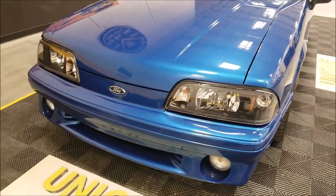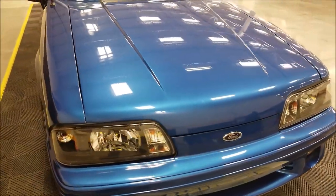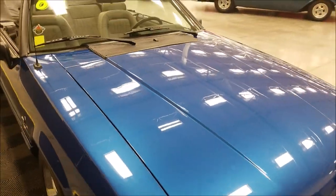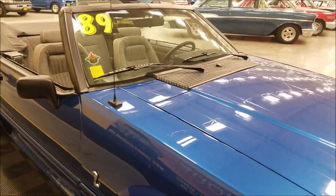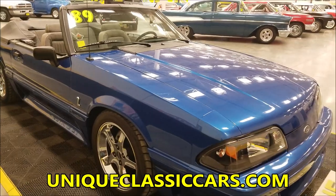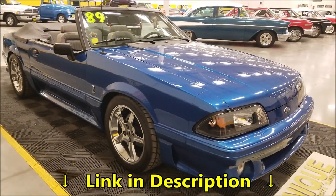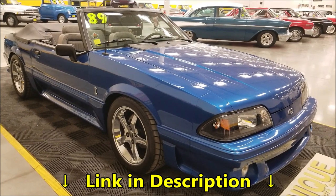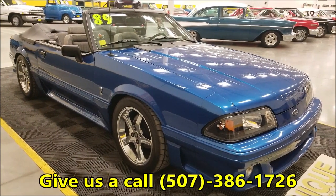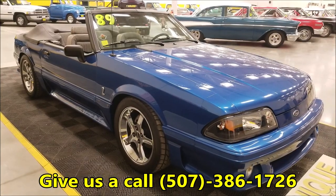I did not notice the AC compressor kicking on and off, FYI. Now if you want to check out the still pictures so you can see the interior, the undersides, trunk, and engine compartment, check out the still pictures at uniqueclassiccars.com — the link is down below in the description. We can also be reached at 507-386-1726.